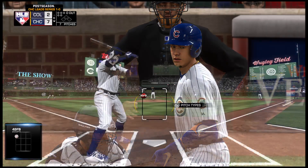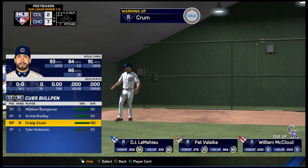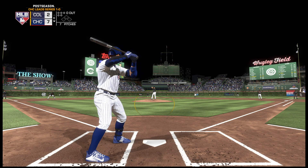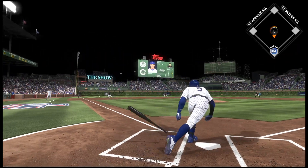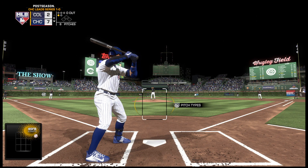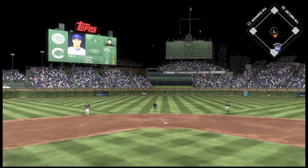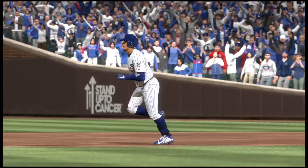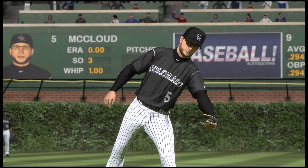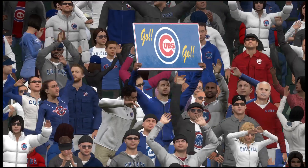Ready once again, Javier Baez will lead things off as they look to build on an already sizable lead. Action in the bullpen as a right-hander begins to throw. Dribbled up the line, but it gets fouled. The wind-up and the 0-1 — now a shot to center field. Back goes the center fielder, but this ball has plenty behind it, and it's a home run. A solo shot to dead center, his first homer so far in the series, as it's now a six-run ballgame.